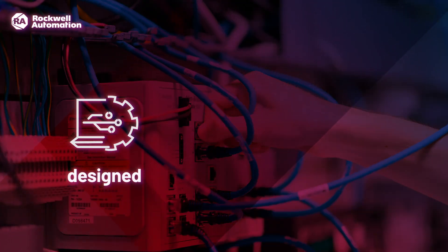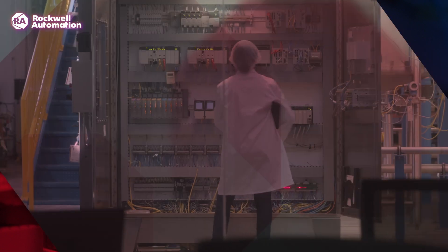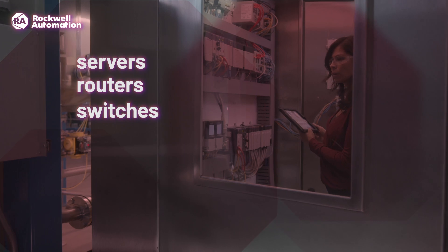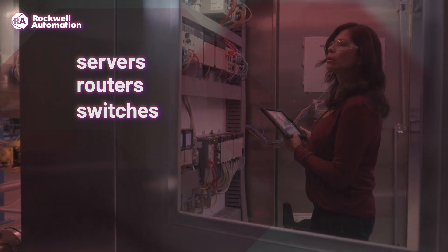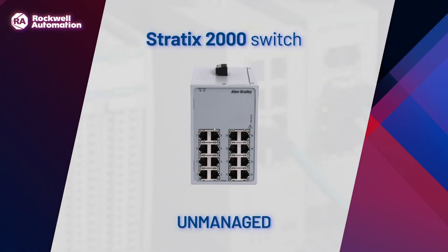Stratix products are designed, optimized, and tested for reliability of industrial control systems in challenging environments. Connect them to servers, routers, and other switches, and gain even more flexibility when you use them with your Rockwell Automation Logix control system. Let's take a closer look at their capabilities.